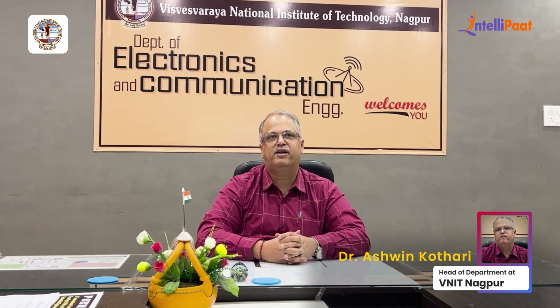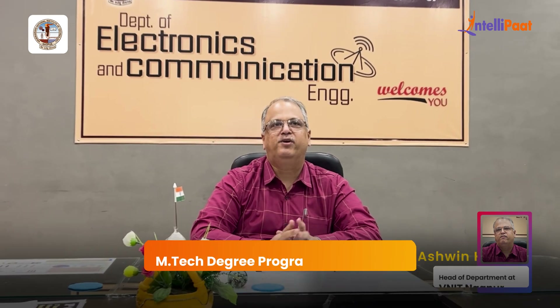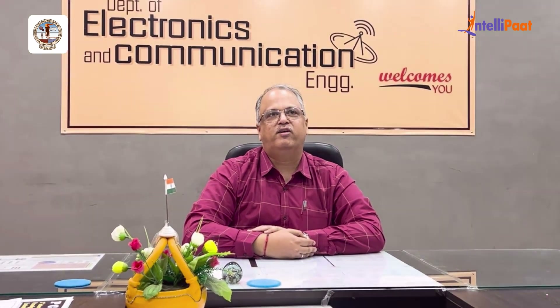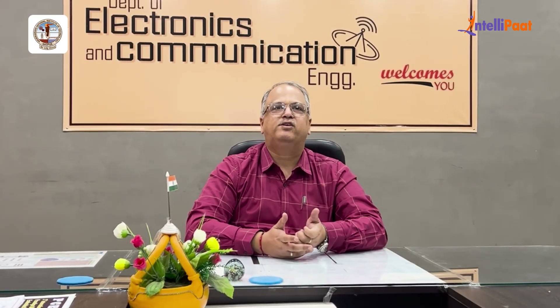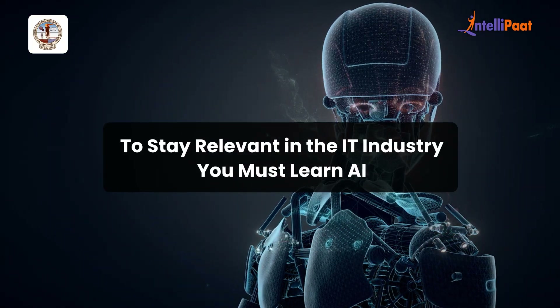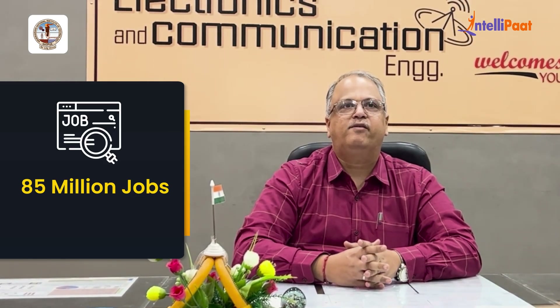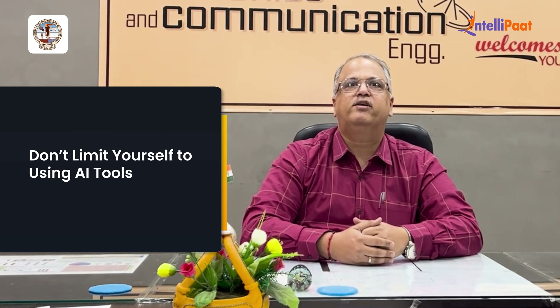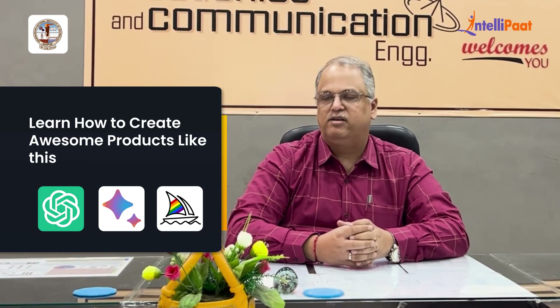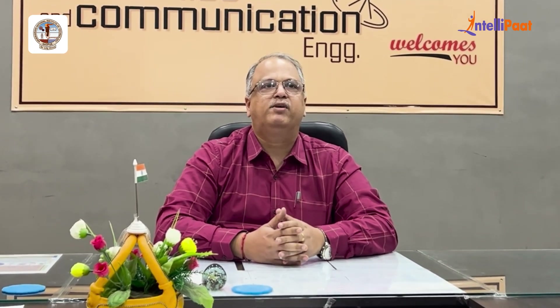Hello everyone. I am Dr. Ashwin Kothari, professor and head of the Electronics and Communication Engineering department at VNIT. Today I am here to introduce you to the M-Tech degree program in Applied AI offered by VNIT, an Institute of National Importance. AI is the future — regardless of your background, you will need to learn AI to stay relevant. Predictions suggest AI will replace 85 million jobs by 2030, so it's time to learn skills that let you build products, and that's what our M-Tech program will teach you.